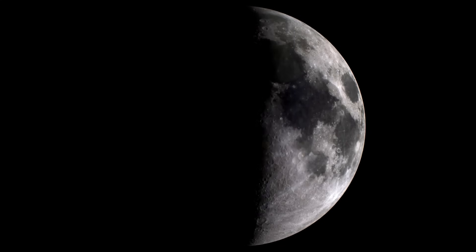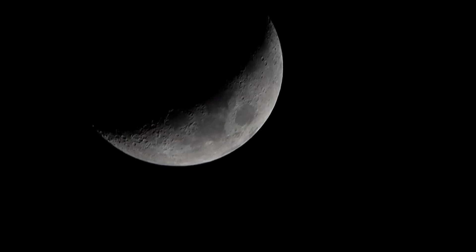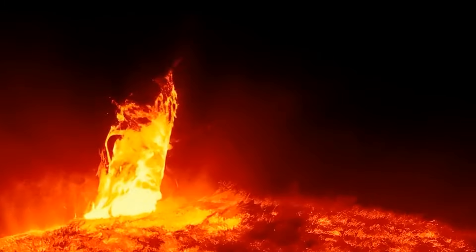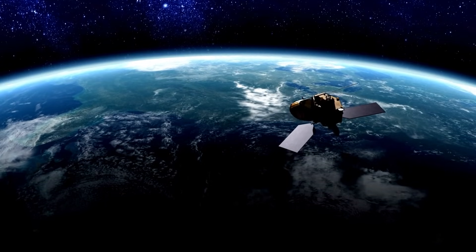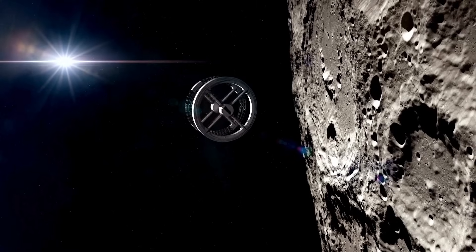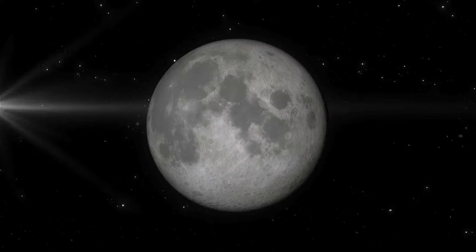Helium-3 is an isotope long theorized to be the key to clean nuclear fusion. Unlike Earth, where helium-3 is exceedingly rare due to the protective shield of the atmosphere, the moon has been bombarded by solar winds for billions of years, embedding this isotope into its regolith. Early analysis indicated that the abundance of helium-3 in the South Pole-Aitken Basin far exceeded previous estimates, and the implications were immediate and far-reaching.